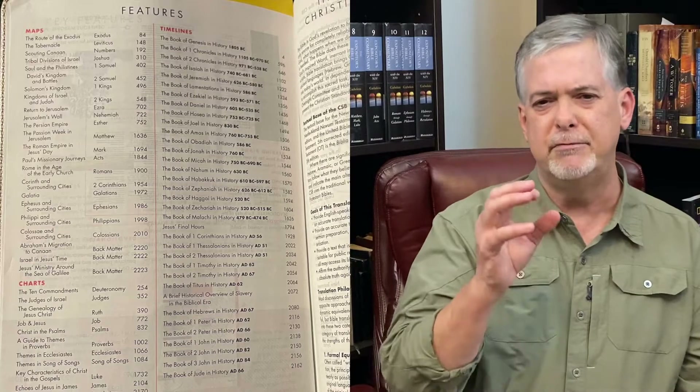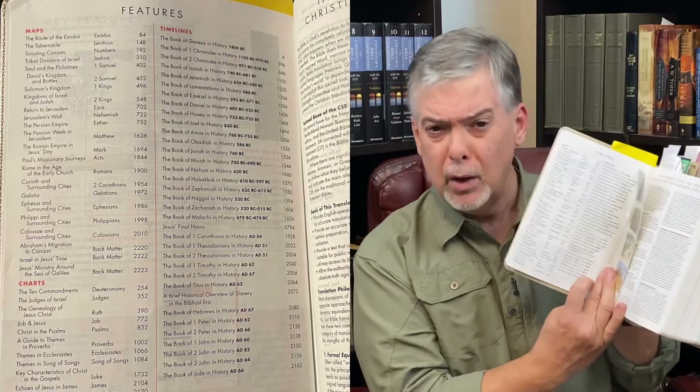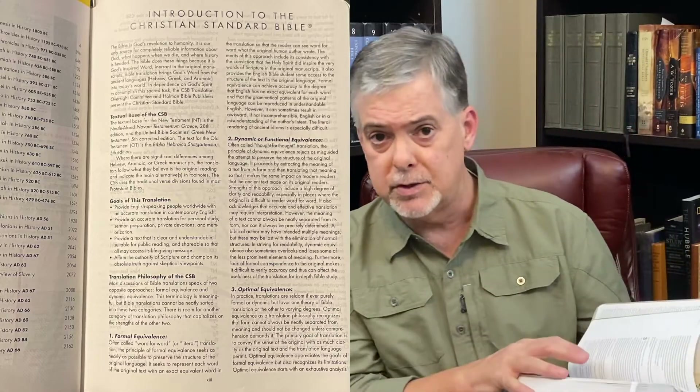The index in this study Bible helps you see the vast quantity of features. On one page in two columns you have an index to all the maps and what they're about, and the timelines with their topics — in bold next to each timeline are the dates those time periods took place, as well as the page number. There's also an introduction to the Christian Standard Bible.